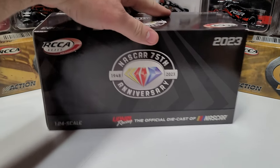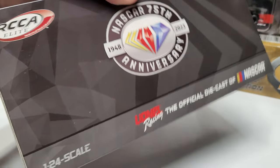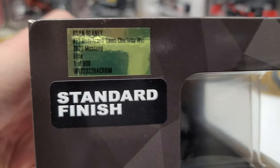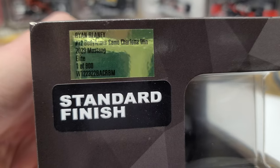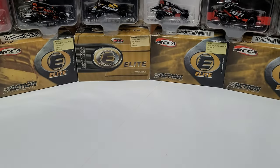We'll start with the box and go through that quick. Standard NASCAR Elite box, 75th anniversary, no special art. The one thing that's different: you can see it's one of 800 elites — a pretty good number for Ryan Blaney's number 12 Body Armor camo Charlotte win.